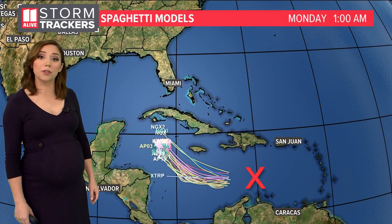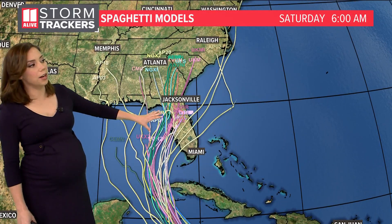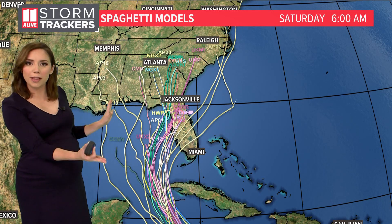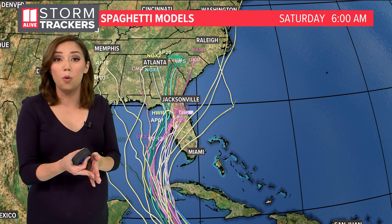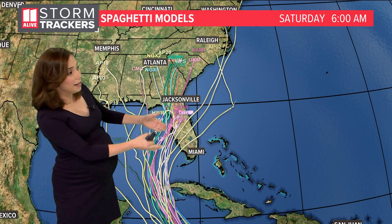Hurricane watches are out for the Cayman Islands. The spaghetti models are really closely clustered through the weekend as it moves through the Caribbean, but as we get into early next week making that approach towards the US coastline, there's a little more model spread this morning. These spaghetti models show us where the models think the center of the storm will go. Of course, impacts from tropical systems can be hundreds of miles outside the center.